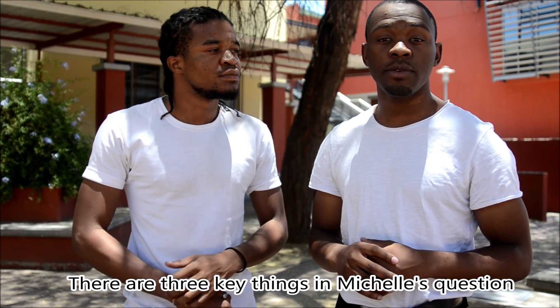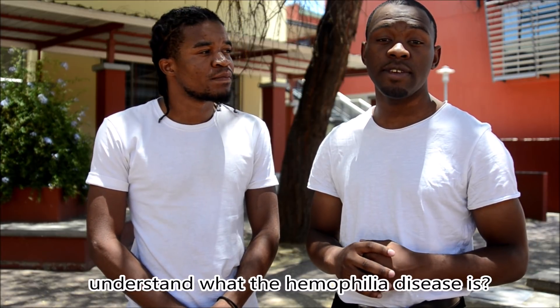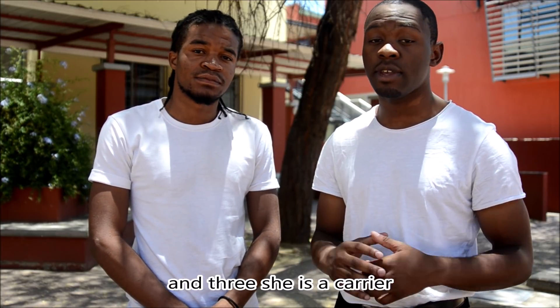There are three key things in Michelle's question that are quite important to note. One, she wants to know if you guys understand what the hemophilia disease is. Two, her brother has it. And three, she's a carrier.